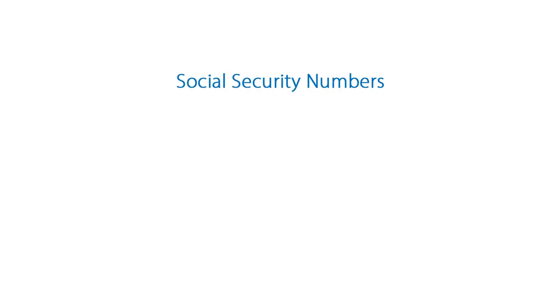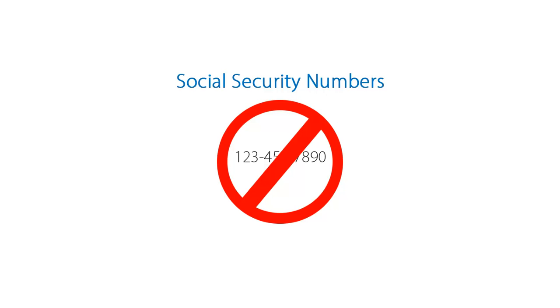Social Security Numbers: one of the best and easiest ways to increase data security at your practice is to not store any unnecessary sensitive data in the first place. It can be tempting to use Social Security Numbers as unique identifiers for patients, but don't do it. These numbers are targets for identity theft. The Centers for Medicare and Medicaid Services have already stopped using Social Security Numbers on Medicare cards for this very reason. Don't store Social Security Numbers — there's no need.